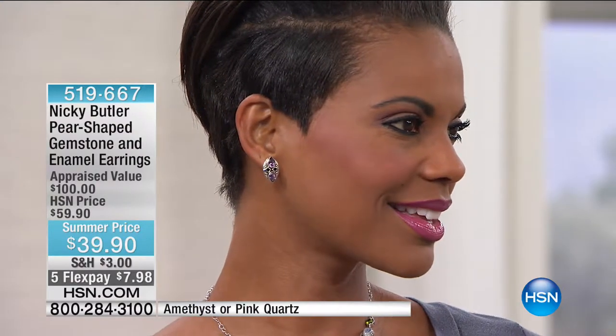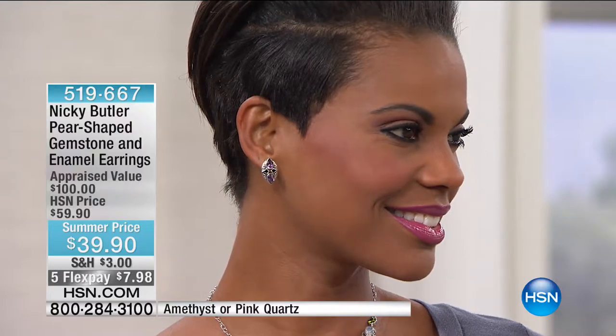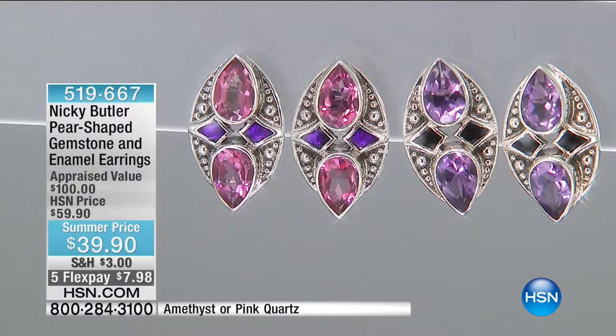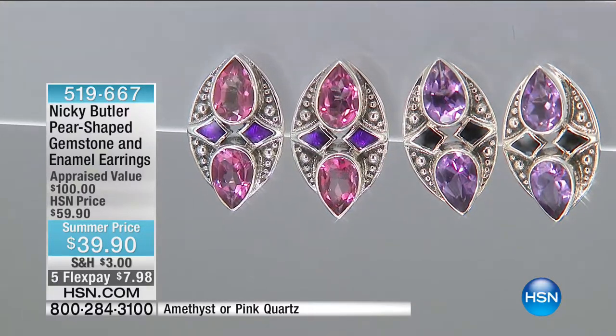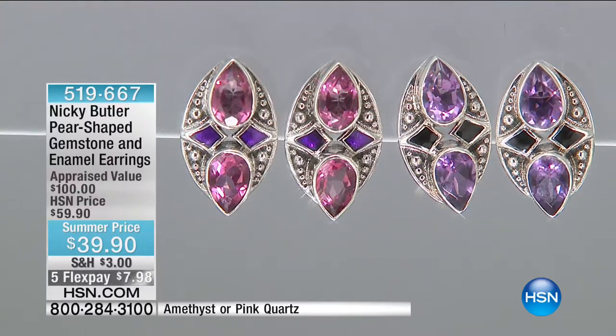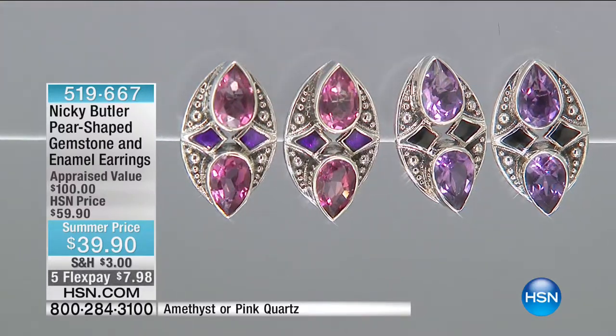Everything is on five flexible payments today. If it's $39.90 on five flex, that's $7.98 to get it home. I went through the drive-thru today and spent more than that — looking for watermelon, and they did not have watermelon in the drive-thru I went to.